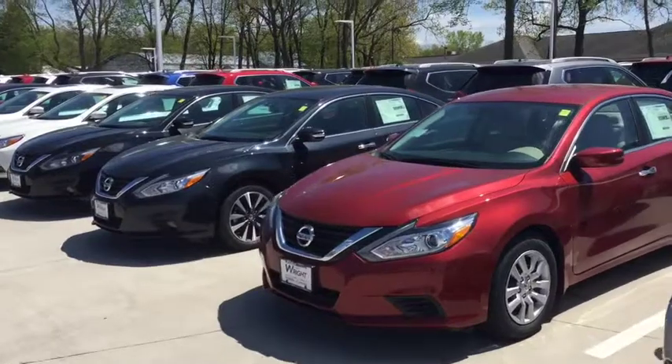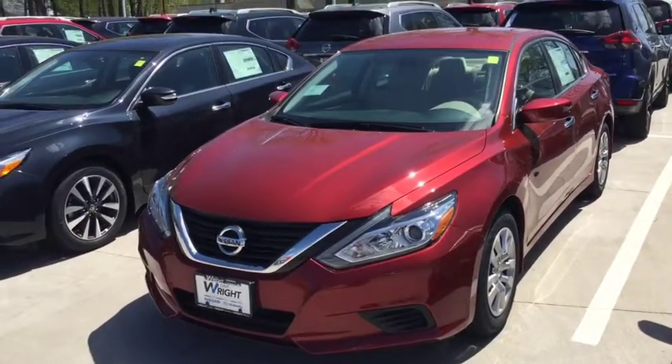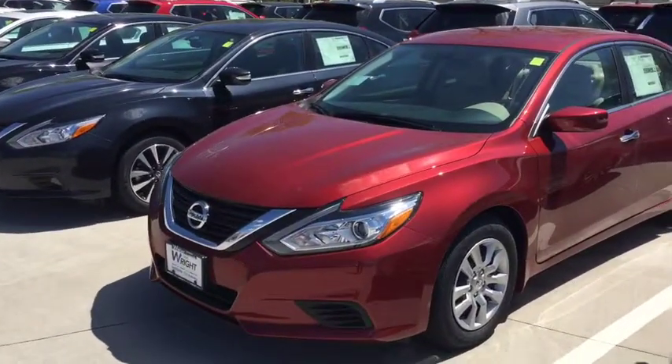Hey Carissa, this is Kevin Carter at Dave Wright Nissan Subaru and this is the Nissan Altima that you inquired about this morning. This is a beautiful car and if you haven't driven one you absolutely have to come out and drive one.